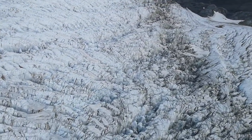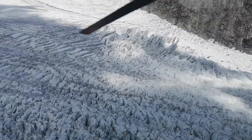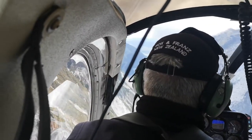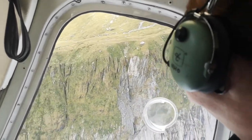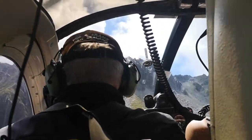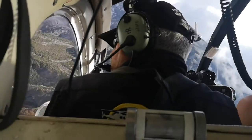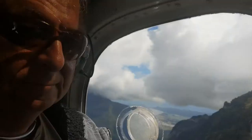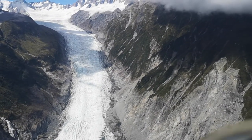More of those ice ridges. Okay, time to head home. Things are getting greener. Blimey, that mountain looks a bit close!